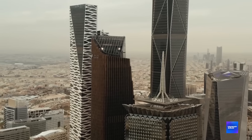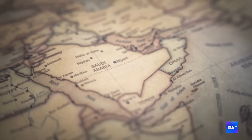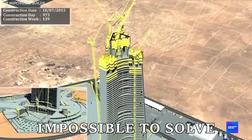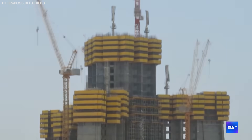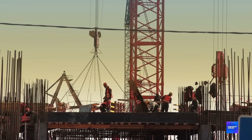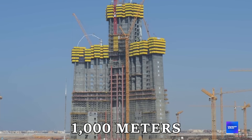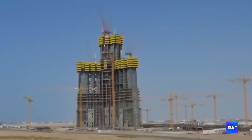We've all seen tall buildings. The Burj Khalifa held the crown for over a decade. But what's happening in Saudi Arabia right now isn't just another skyscraper — it's a vertical city that's solving problems engineers said were impossible to solve. The most mind-blowing part isn't the height, it's how they're building it. Because while every other super-tall building uses steel frames, Jeddah Tower is using concrete all the way up to over 1,000 meters. And that decision alone is about to change everything we know about mega construction.